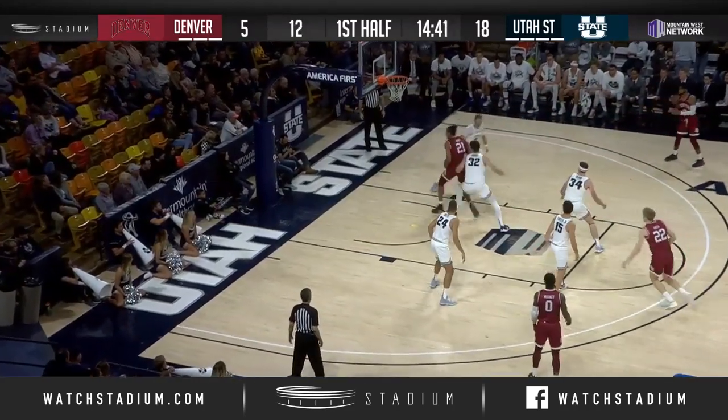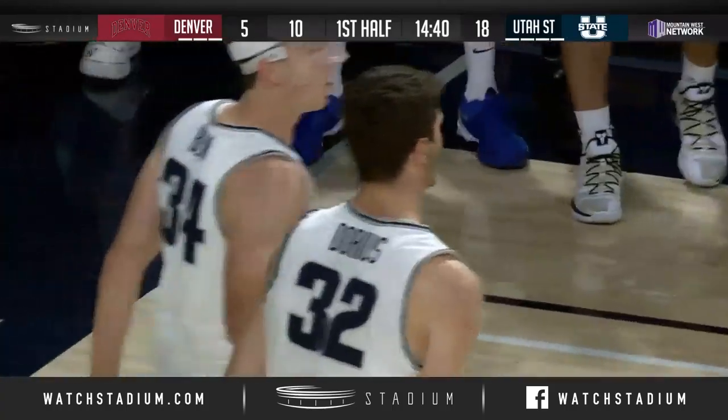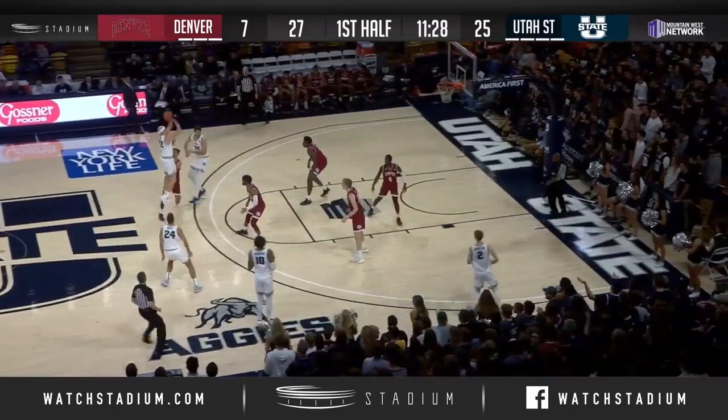Still working the hit and dribble. Nice touch pass in the lane, collected and blocked away by Darius — he'll have none of that. Miller comes away with it. The Aggies right now with 13 rebounds already in this game.